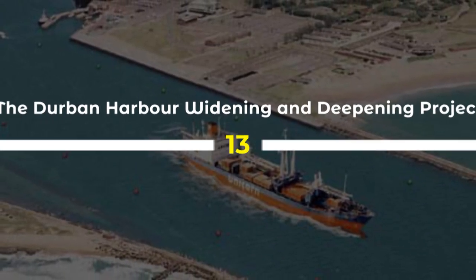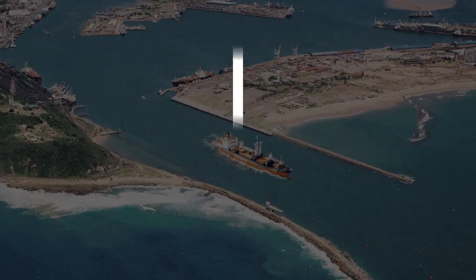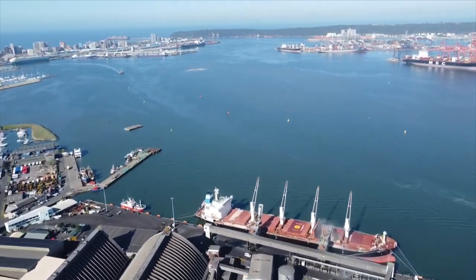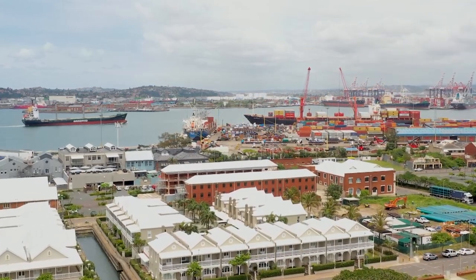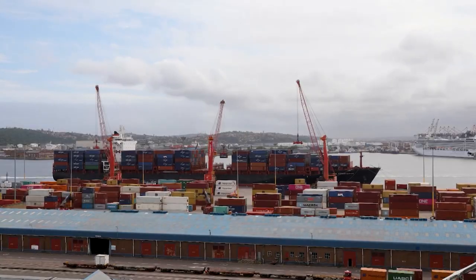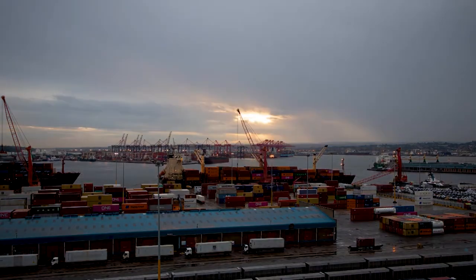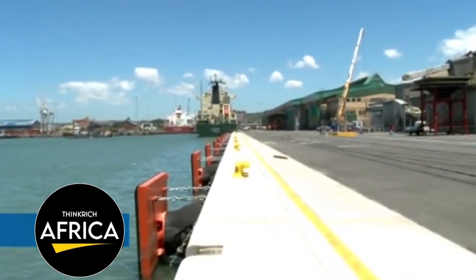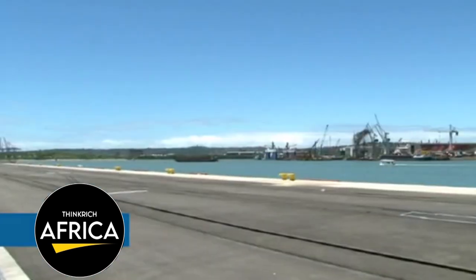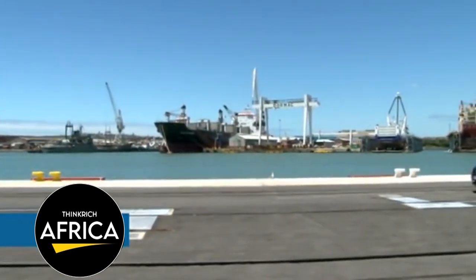13. The Durban Harbor Widening and Deepening Project is a critical infrastructure initiative that has transformed the port of Durban, which is one of the busiest ports in Africa. Completed in 2010, the project involved the dredging of the harbor to deepen it and the widening of the entrance channel to accommodate larger vessels. It has significantly increased the port's capacity to handle larger and more diverse cargo, boosting trade and investment in the region, and has also created employment opportunities and supported the growth of small and medium-sized enterprises.